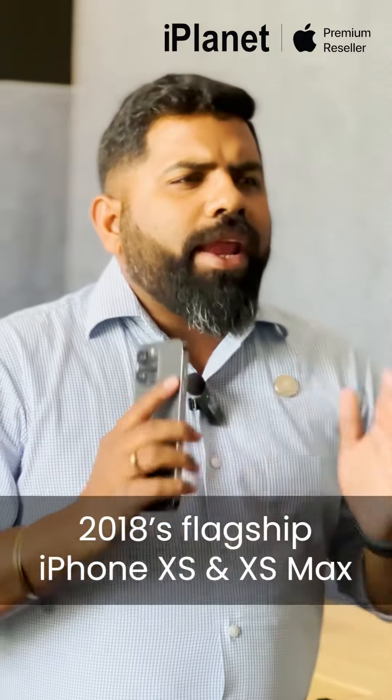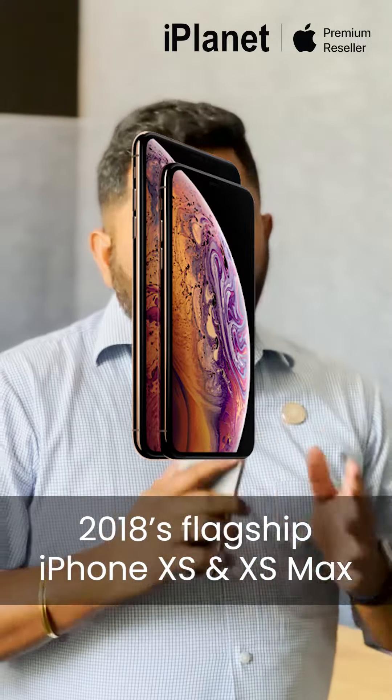Trust Apple to innovate and create a whole new category. Along with 2018's flagship iPhone XS and XS Max, they also created a whole new segment called the Budget Flagship with the newly designed iPhone XR.